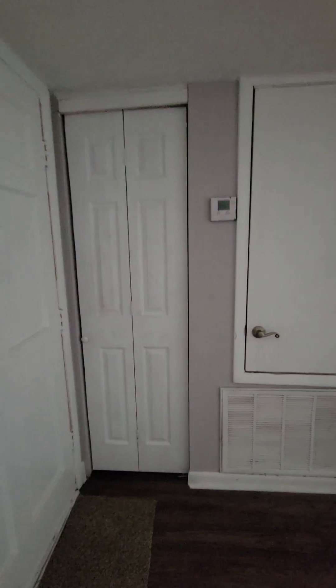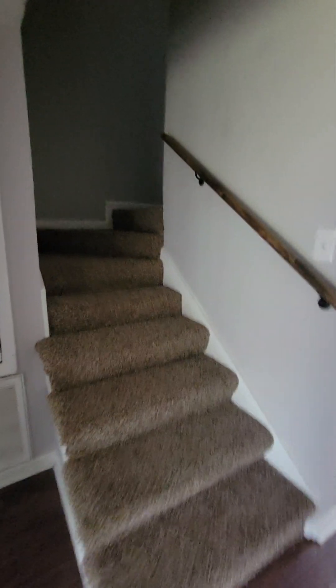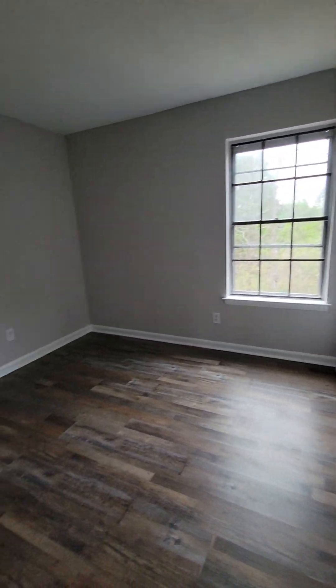Behind the front door is actually your water heater and heater. You're responsible for changing your own air filters monthly. Up the stairs we have all the bedrooms with laminate wood floors, just like downstairs.